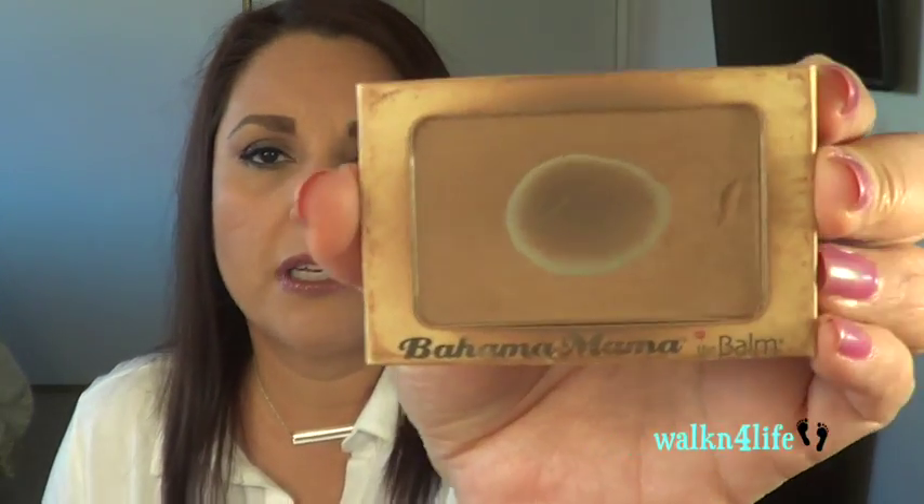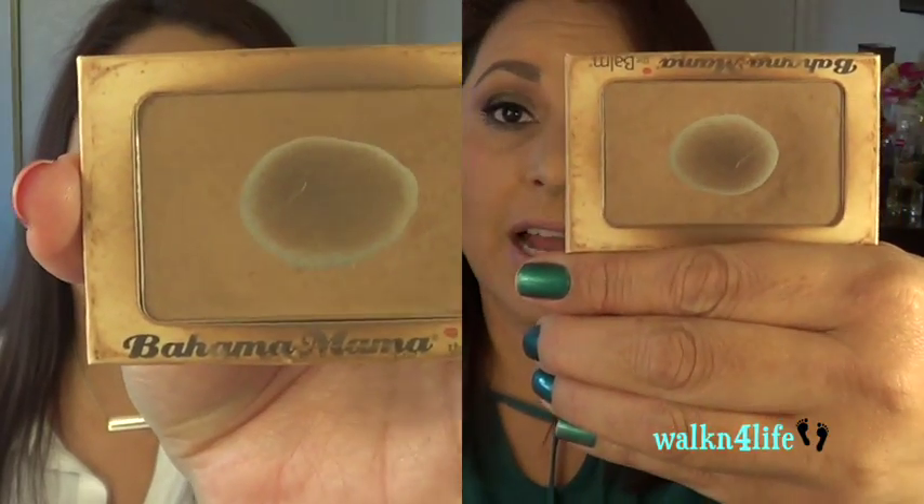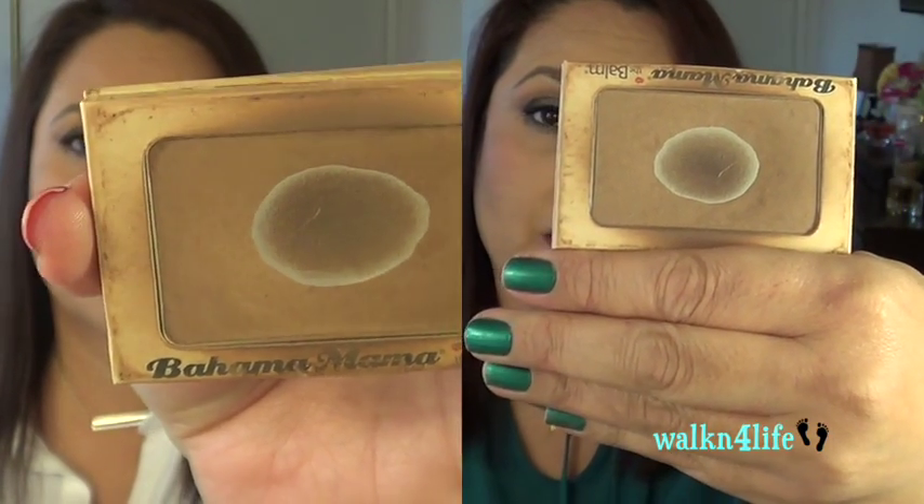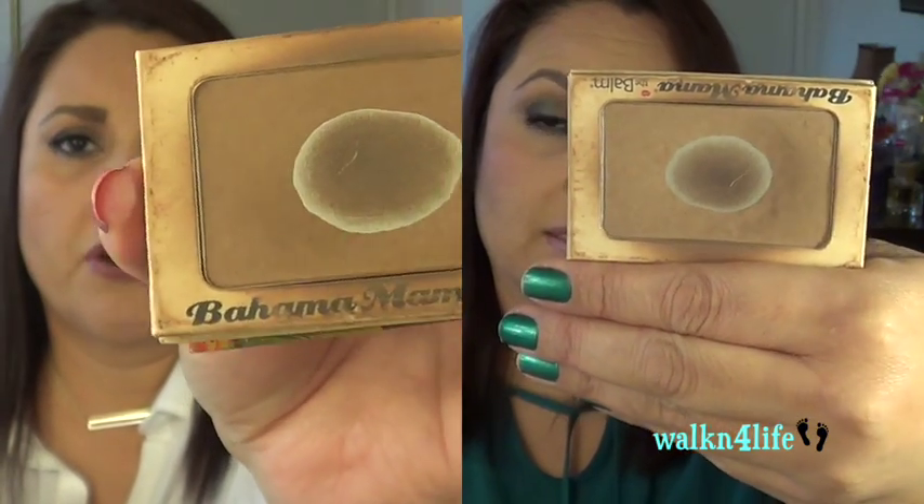The Bahama Mama — this is what I use to contour with. I don't think there's going to be much of a difference; I've since stopped using this and I've been using something else that I just purchased and love. I'll show you a comparison shot — I'll pick it up here and there to still try to get through it, but no, I did not complete this one.